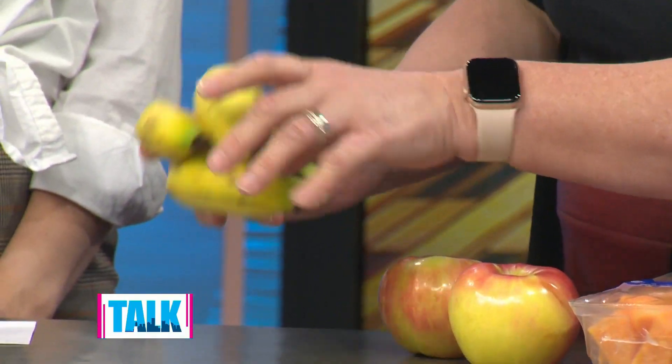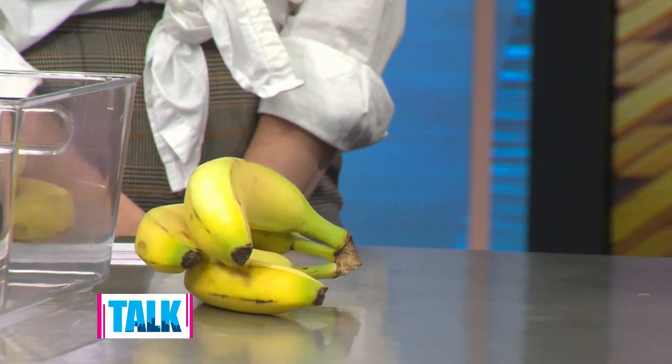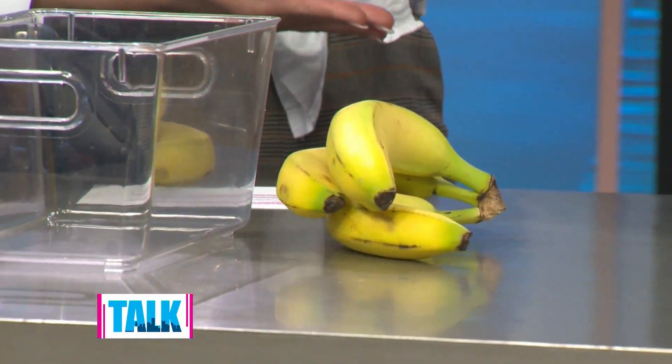Secondly, learn how to properly store your fruits and vegetables. Gas-emitting produce like bananas and avocados will over-ripen things really quickly, so you want to separate them out. Apples go in the fridge, bananas stay on the counter — and keep them apart from each other, otherwise they'll ripen too fast and you'll end up making banana bread.